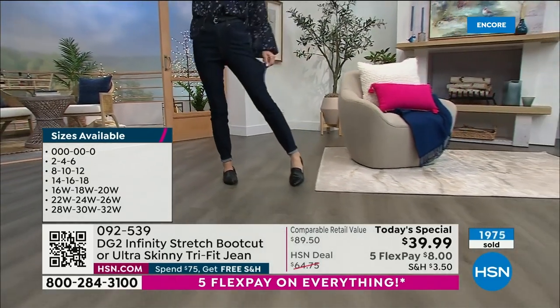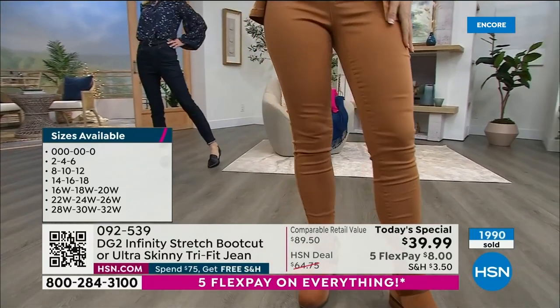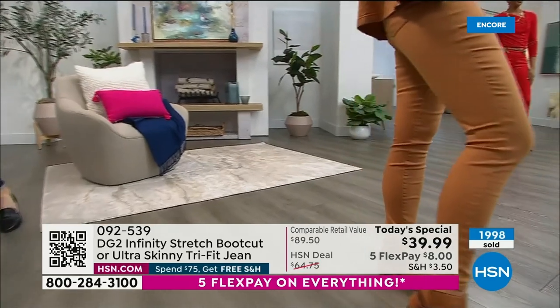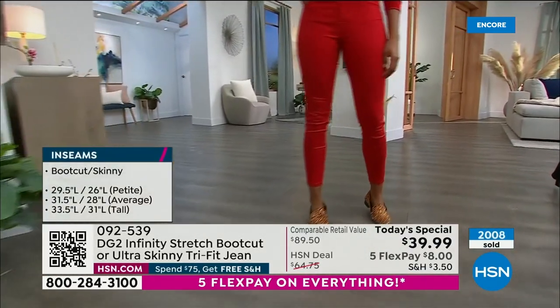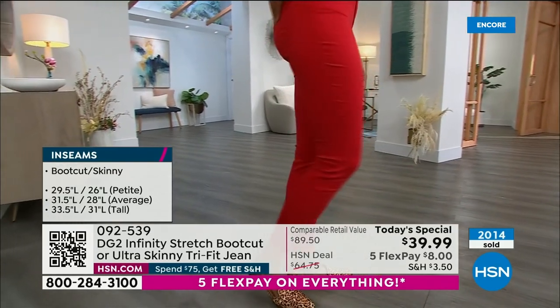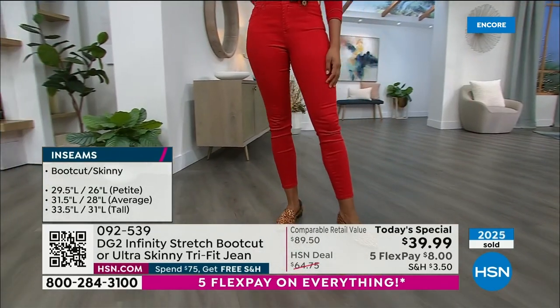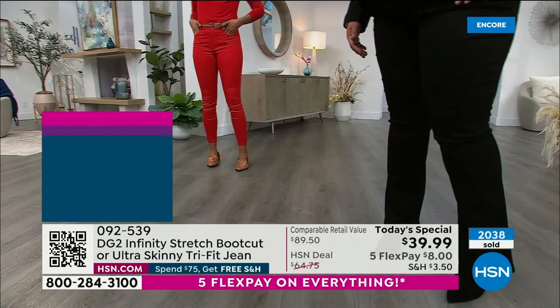Nearly 2,000 gone already. This is the only hour we will probably have all the colors and all the sizes available. If you want to try one of each, or if you're an ultra-skinny girl, get one in mid-tone, indigo, or black, and then maybe try a fashion color. This might be the last jean you need for 2023.